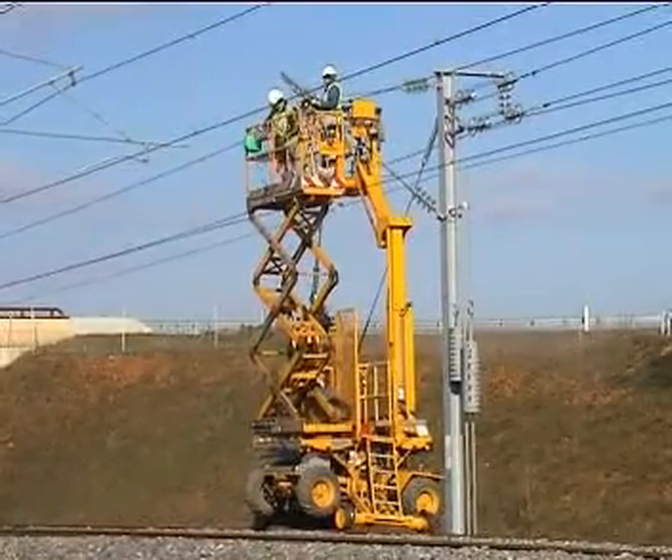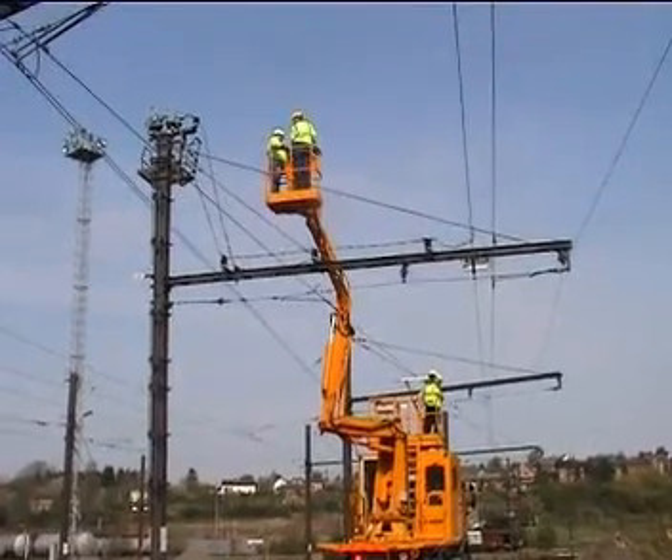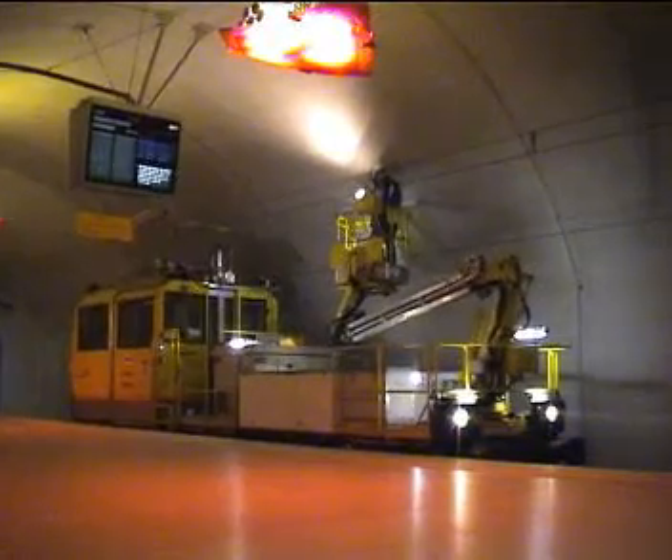Geismar OHL units and vehicles are used worldwide for the maintenance and construction of the catenary infrastructure.